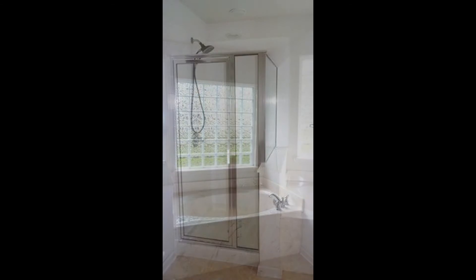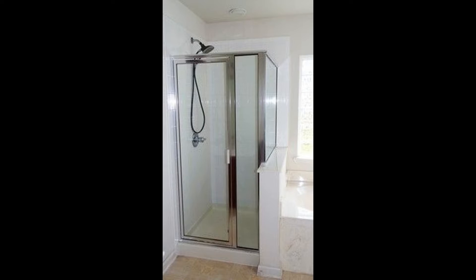This lovely home also features a two-car garage, a laundry room, and a covered rear patio.